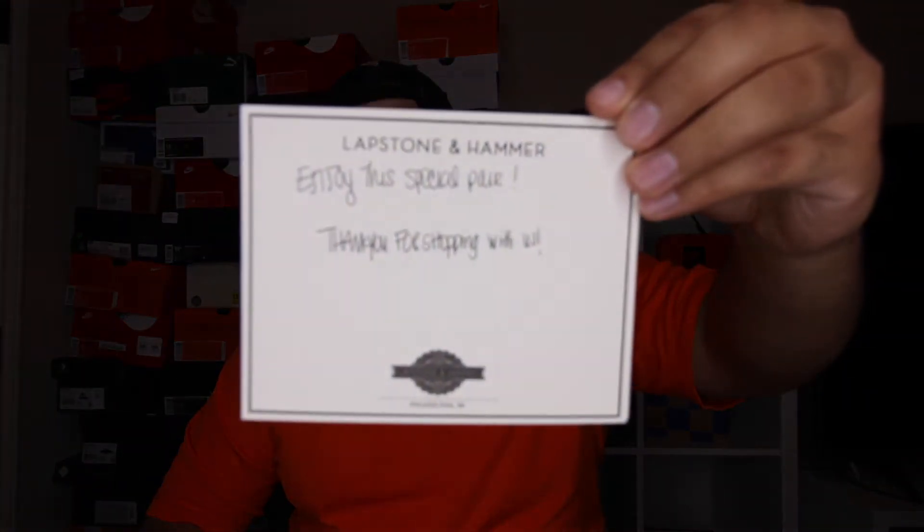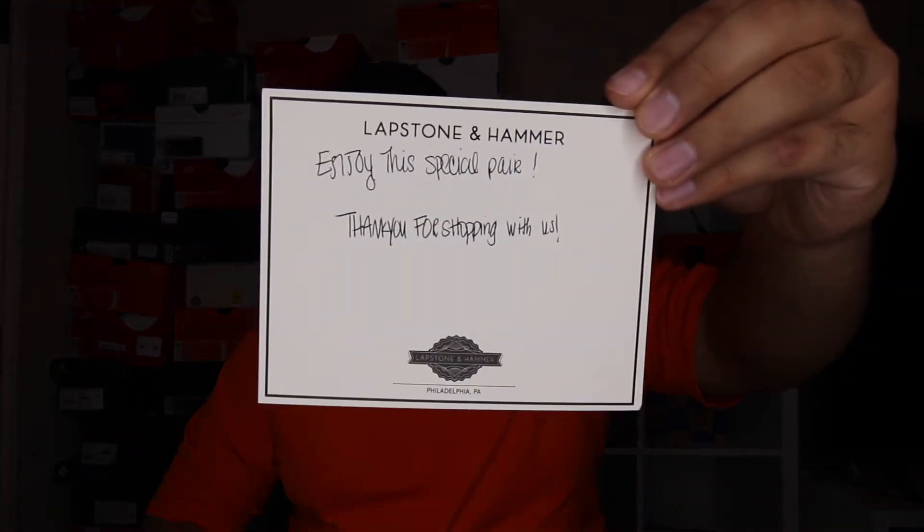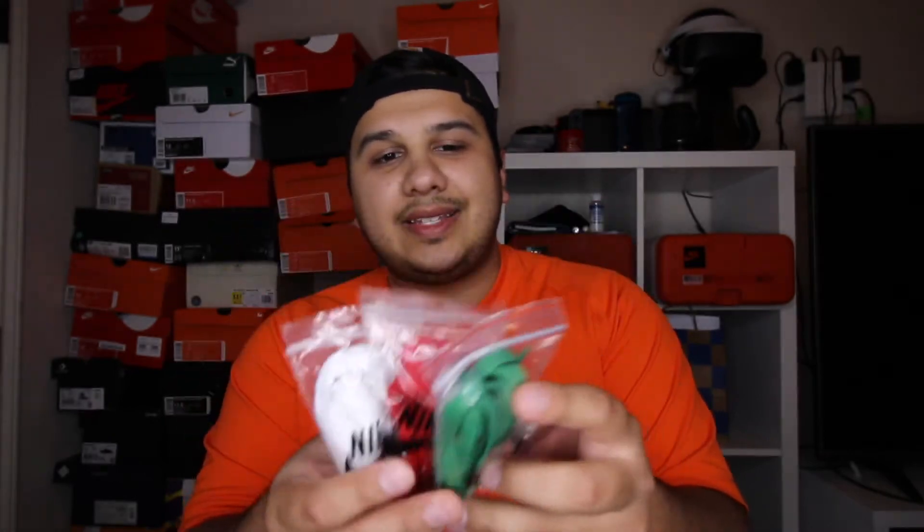I got the Air Max 1 — I didn't go for the 95, I'm more of a fan of the Air Max 1 for these. As you can see, they put a little note in there, which I thought was really cool. They're really good people over at Lapstone and Hammer — they always retweet people when they win raffles and include notes and stuff like that. When you open up the box, you get three different sets of laces, and they're not attached by a plastic loop — they're just free floating in there, which I noticed watching some other videos.